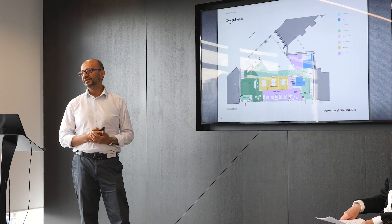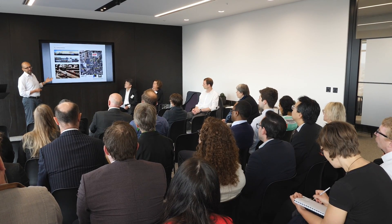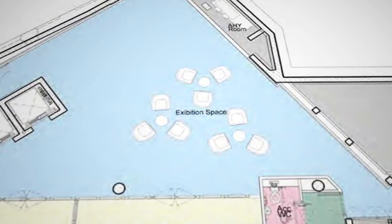The building is a fairly calm building in a conservation area and it's got a welcoming face which is open. When you go inside the building it's got inclusive facilities such as the exhibition area.